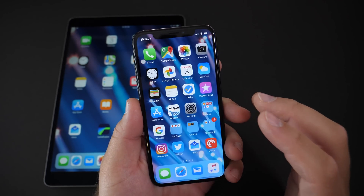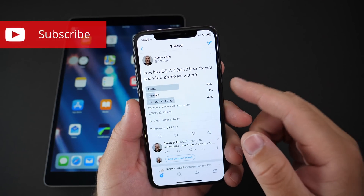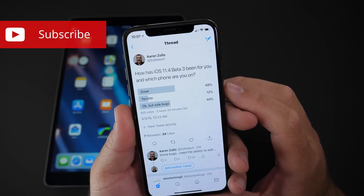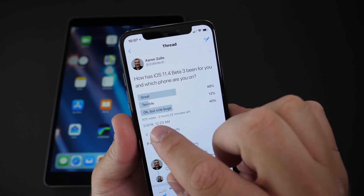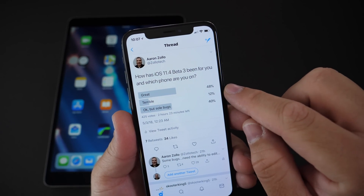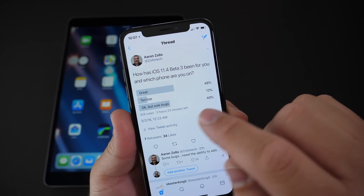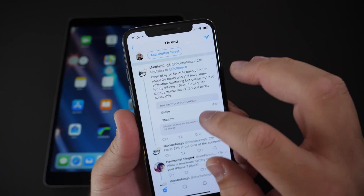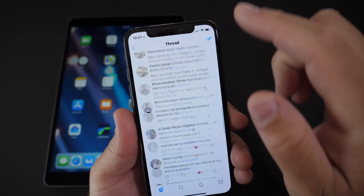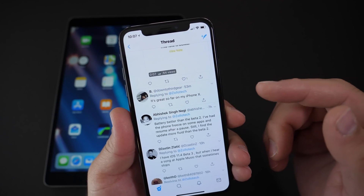I asked a lot of you what your experience was on Twitter and on the YouTube community page. Out of 425 votes with about two and a half hours left, 48% said great, 12% said terrible, and 40% said okay but some bugs. Twitter really needs an edit button — I could have fixed that. But this poll seemed to be pretty familiar as far as what I was experiencing.